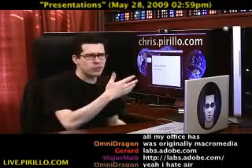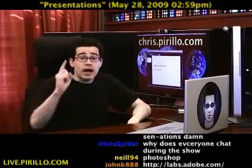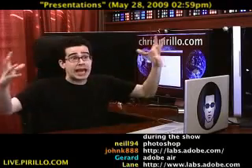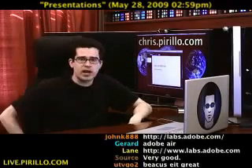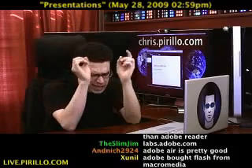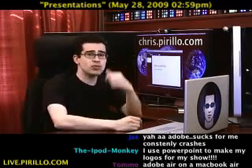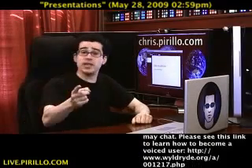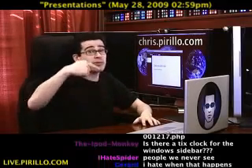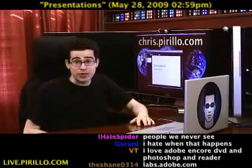Now, you're thinking to yourself: why would I use this? I've already got presentation software installed on my computer. But what happens when you want to collaborate with other people? You'd have to email them this gigantic presentation file and hope they have the right software to convert it, view it, edit it. It's a pain in the neck. If you're planning on doing any kind of collaboration, please use a web service — use this one. It's free. Labs.adobe.com. You'll need an Adobe ID, which at this point you probably have. If not, you might want to get one because Adobe is likely going to be releasing more and more online services, as just about every big name on the web is doing these days.